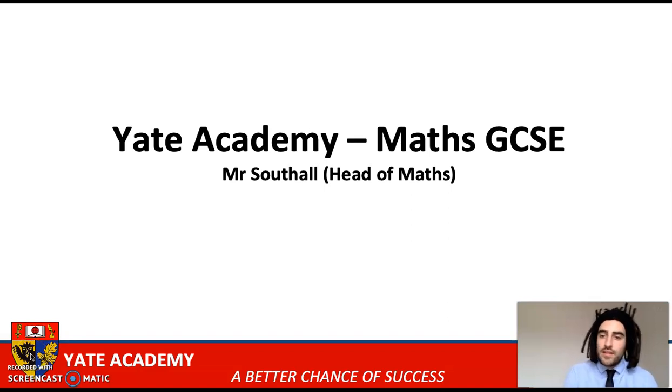Hi, I'm Mr Southall, the Head of Maths at Yates Academy, and I'm going to run through what the Maths GCSE at Yates Academy looks like.